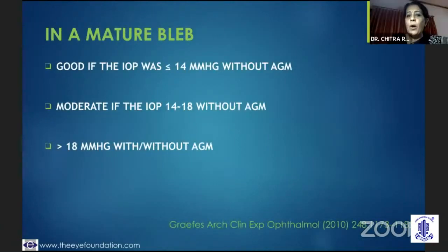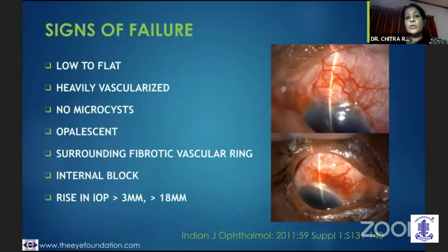A good bleb is one if the IOP is less than 14 without anti-glaucoma medication. If it is 14 to 18, it's a moderate bleb. But if it is more than 18, it's not a good functioning bleb. But we also need to keep in mind whether the pressure at the beginning of surgery was in the 50s — we all know that trabeculectomy just brings about a 30% IOP drop, so in that case maybe 18 is also a successful outcome.